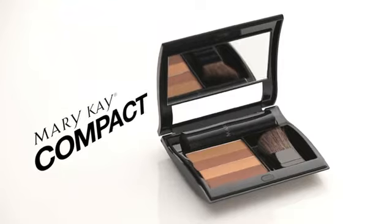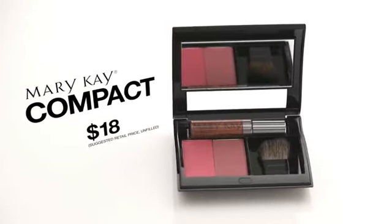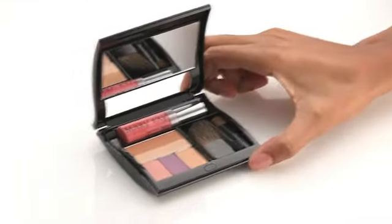And the Mary Kay Compact is the essential every woman needs. It's flexible, fun, and easy and affordable to swap your style without replacing your compact, like all of the compacts.